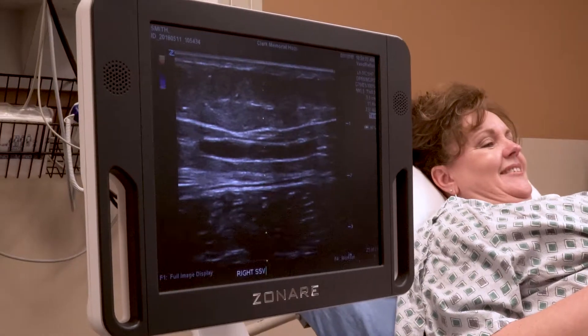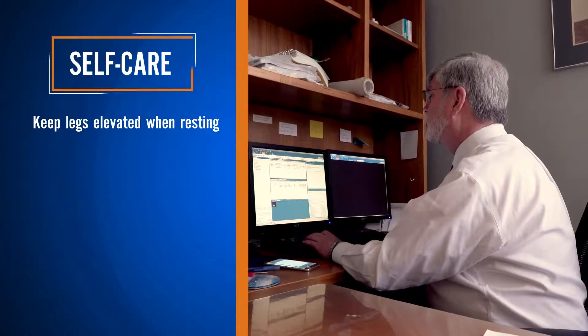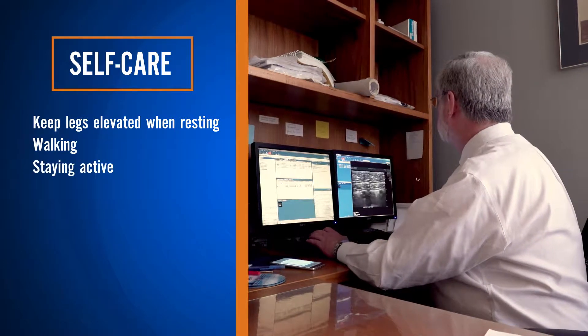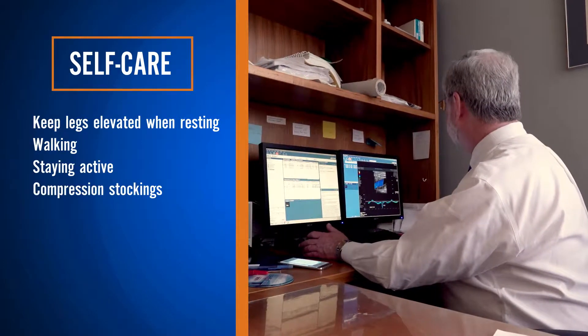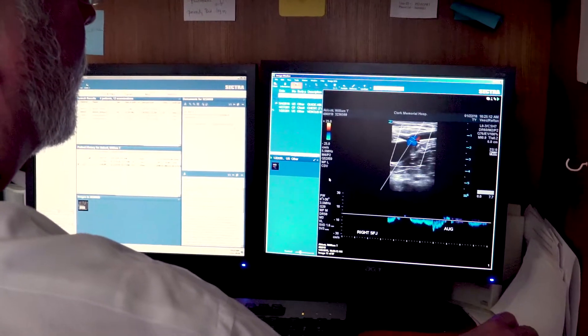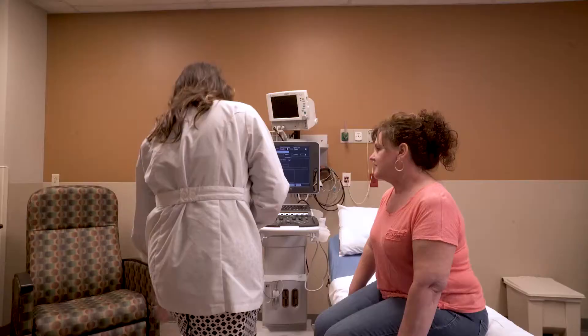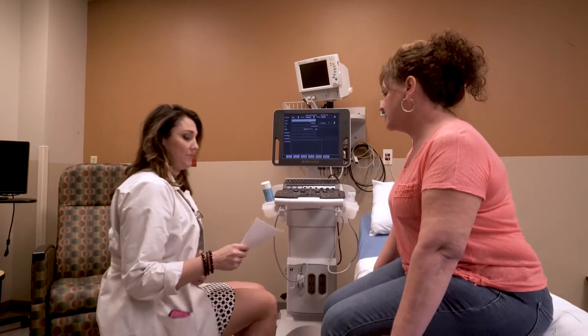There are steps you can take to ease the discomfort of varicose veins, such as keeping your legs elevated when you're resting, walking, and staying active. Compression stockings are very helpful. In fact, wearing compression stockings for several weeks is a requirement before insurance will cover any procedures. But if these self-care measures don't alleviate the pain, talk to your physician.